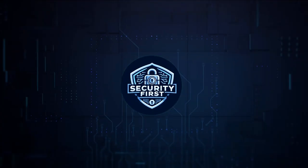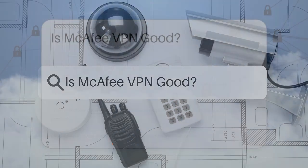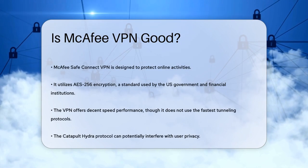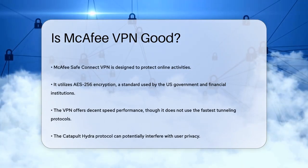Security First Corp. — safety through knowledge. Is McAfee VPN good? If you're considering using a VPN to protect your online activities, you might be wondering if McAfee SafeConnect VPN is the right choice. Let's dive into the details to help you make an informed decision.